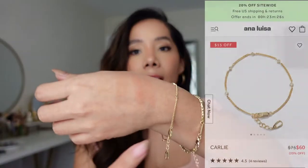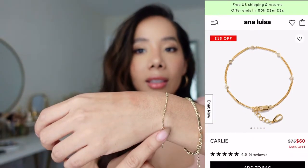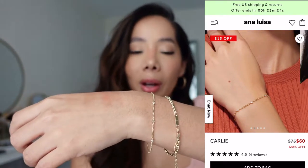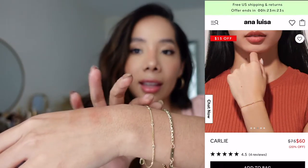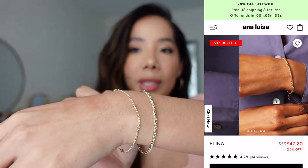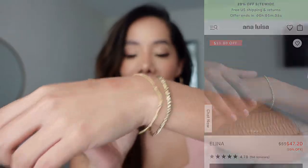I have two bracelets on. The first one is called Carly — I love how dainty it is, it's super pretty and the perfect piece to wear every day. You can easily stack it with other bracelets. The next one has more of a rope style and I really like it. I love these bracelets — they're dainty and perfect for every day. You don't have to take them off when showering or working out because they are made to last.